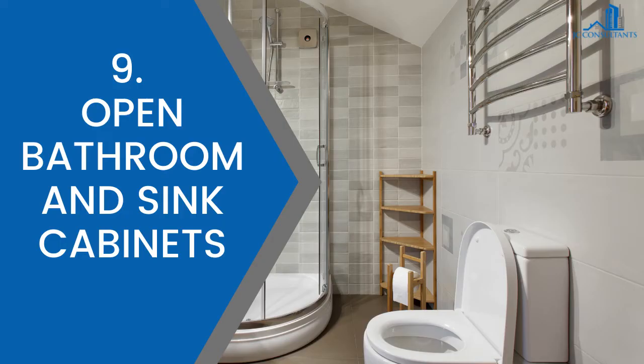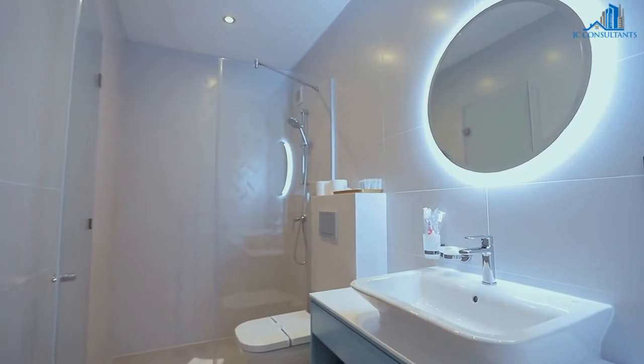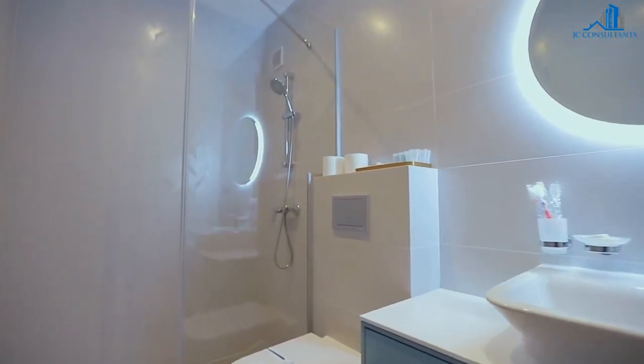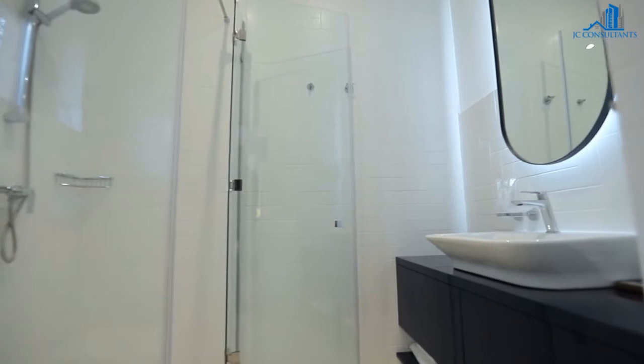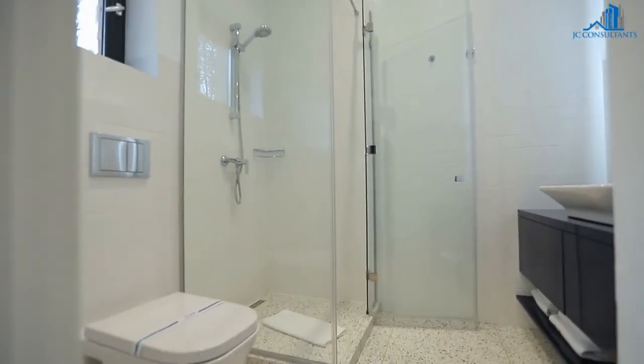9. Open bathroom and sink cabinets. To determine if there may be any potential problems with the plumbing, open bathroom and sink cabinets and look around water pipes or drains, as well as a sealant around taps. Check out visible pipes and touch them to see if they feel damp. If they do, this might indicate a leak.